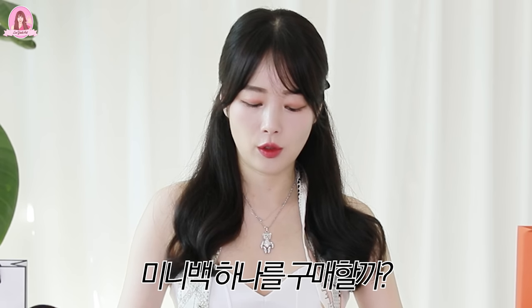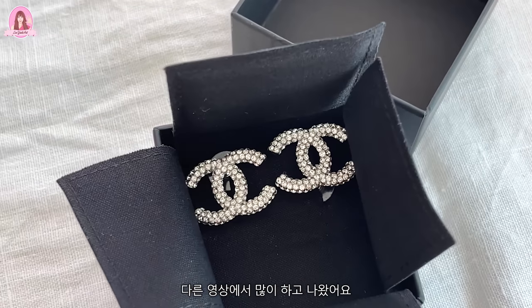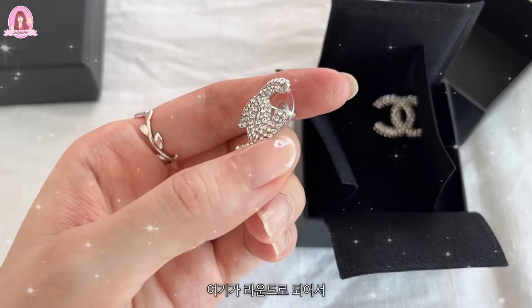사실은 그 매장에 어렵게 겨우 들어갔는데 미니백 하나를 구매할까 했었어요. 그런데 마음에 드는 백이 하나도 없는 거예요. 마음에 안 드는 거를 제가 열심히 일해서 번 돈으로 구매하는 게 용납이 안 되더라고요. 가방 두 개 중에 정말 고민을 많이 했는데 지갑이 열리지 않더라고요. 이 브로치는 가장자리 부분이 라운드로 입체적으로 되어 있어요. 그게 예쁜 것 같아요. 직선적으로 딱 끊긴 게 아니고 라운드로 마무리가 되어서 고급스러워 보여요. 요즘에 되게 잘 하고 다니고 있어요.